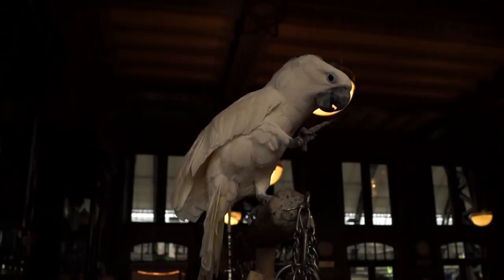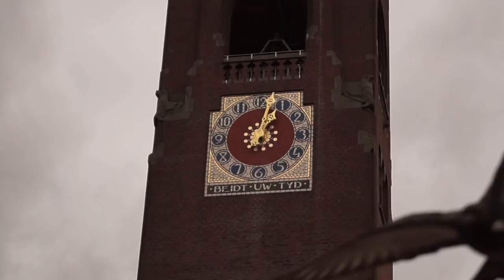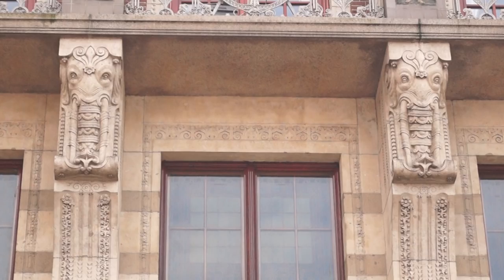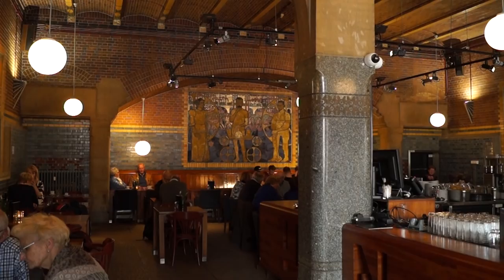Just off Damrak from Central Station is the Beurs van Berlage. Beurs means stock exchange in Dutch, and H.P. Berlage is its famous Amsterdam School architect. In the early 1900s, Berlage completed this new home for the Dutch stock exchange. Now it functions as a public space for big events, but you can still get its Art Deco flavor from inside the Grand Café.